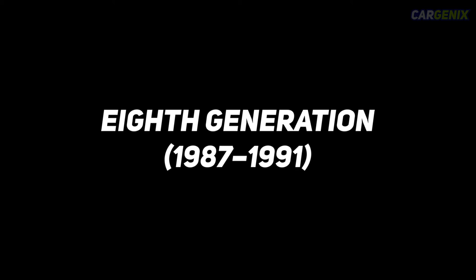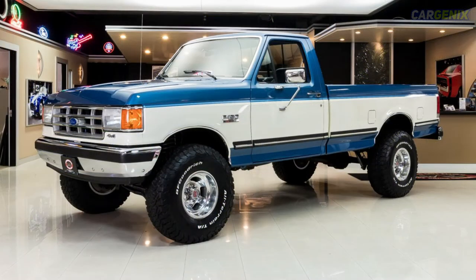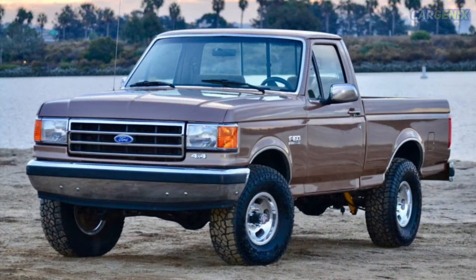Eighth generation, 1987–1991. The same body style was carried on from the previous generation. However, in 1987, the interior was completely redesigned for a fresh new look and feel. 1988 was also the first year the 5-speed manual transmission was introduced to the market. During this generation, the engines gained electronic fuel injection, making them more powerful and efficient at the same time.